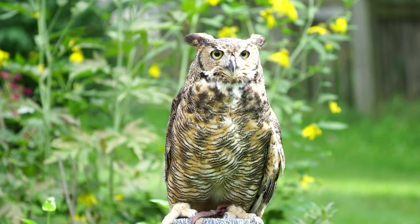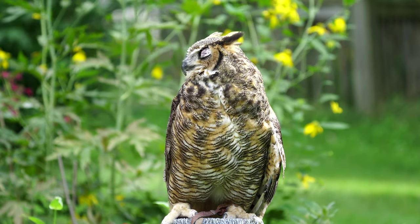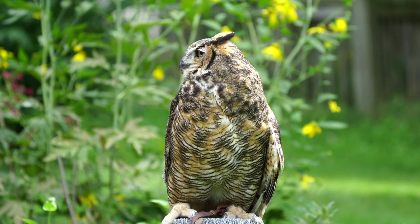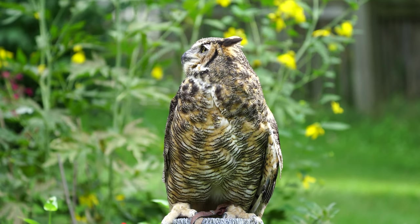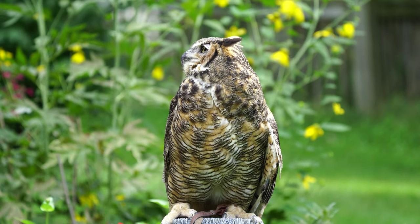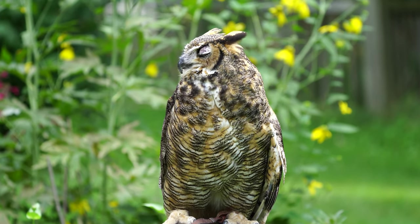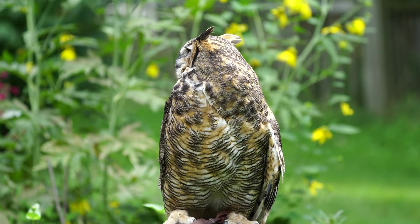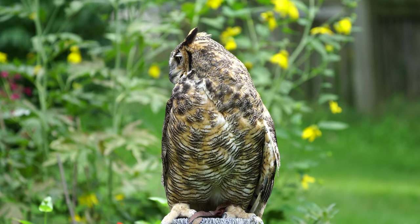Meet BBRR's great horned owl. This species is often called the tiger of the air because of their coloring and their fierceness. They are one of the top predators in their environment. They are called great horned owls because of the feathers on the top of their heads which resemble horns. These feathers help these birds blend in with the tree branches.